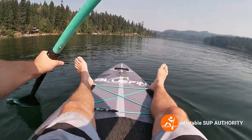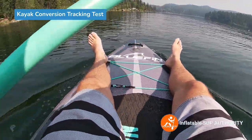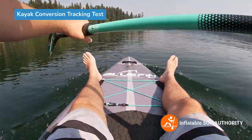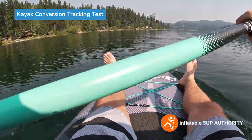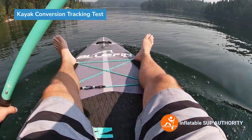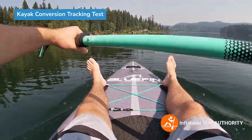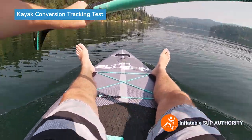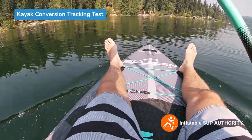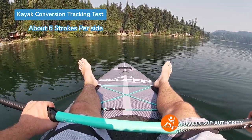Now we're going to do some tracking tests in the kayak conversion setup, shooting for the little hangar as usual. Let's see how many strokes per side — one, two, three, four, five, six. It's about a similar score — about five to six strokes aside for the kayak conversion setup in terms of tracking. Overall, same result as standing paddle mode.